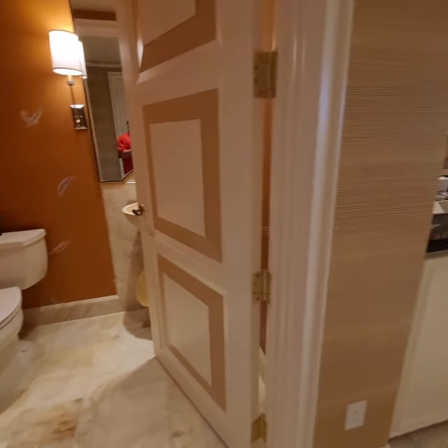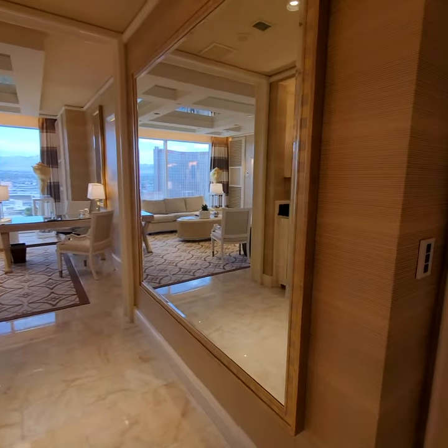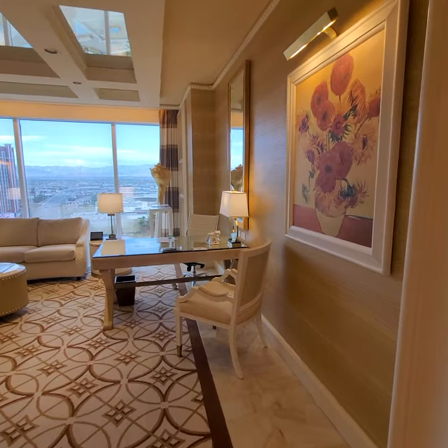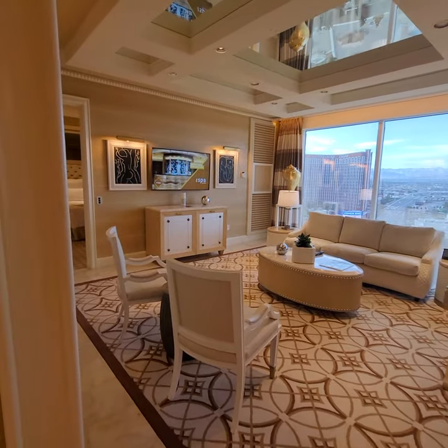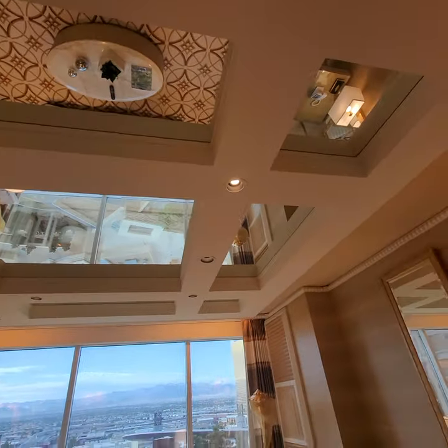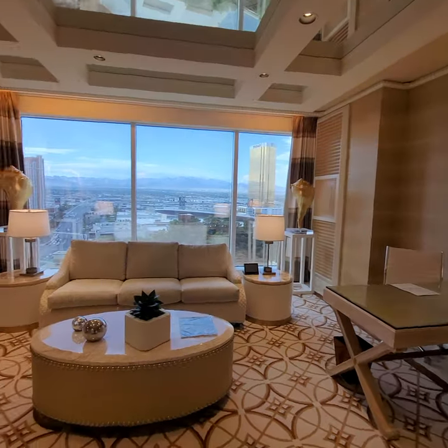We're going to do a one-minute walkthrough of the parlor suite here at the Wynn Tower Suites — absolutely amazing. Like these mirrors up here, super cool. Just the living quarters of this room, real nice.